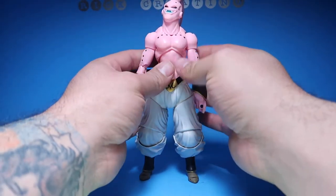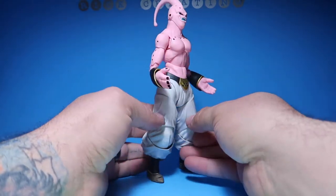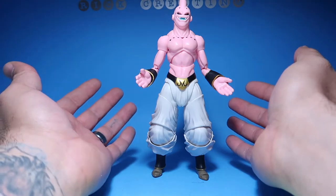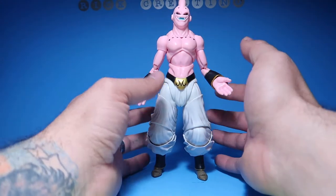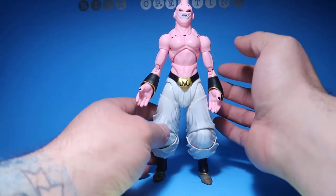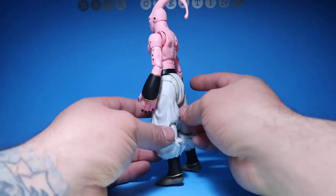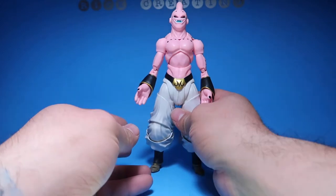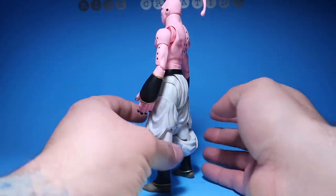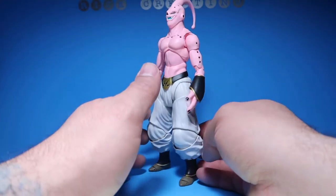Number 11, once again from S.H. Figuarts, is Majin Buu. This guy is amazing — one of the figures I really truly like from S.H. Figuarts. Everything about this guy looks freaking amazing. Majin Buu is one of my favorite villains — the original Buu, obviously, the big fat Buu. He has to be in the top 20 because of everything: the movement, the look, the accessories, the price. My wife thinks I look like him for some reason. The cartoon accuracy is there, and of course with S.H. Figuarts it's going to have a lot of movement. Really cool figure. Number 11, Majin Buu.